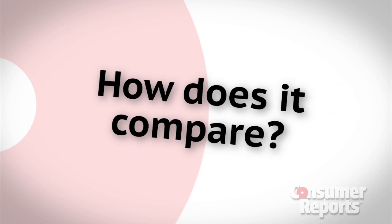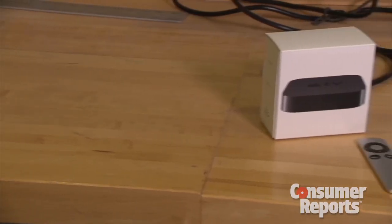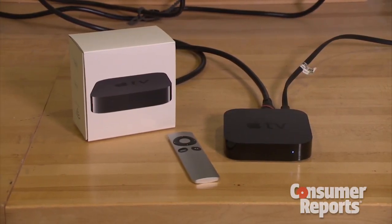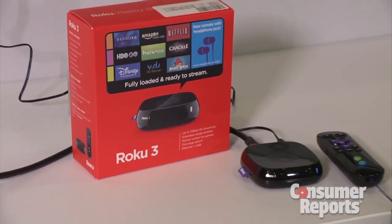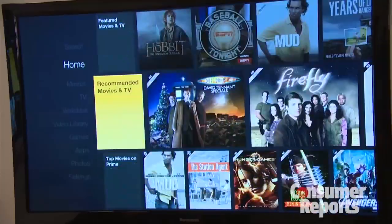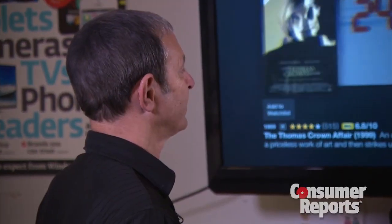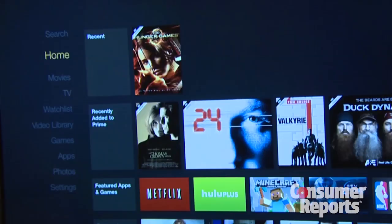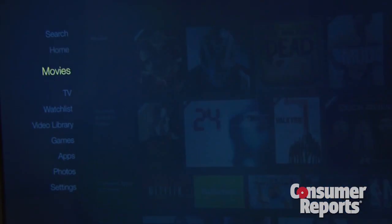So how does Amazon Fire TV compare to some of the other streaming media players out there? The two biggest are Apple TV and Roku 3. Apple's always made the most sense if you live in Apple's world and have lots of content in iTunes. Roku's really been great because it has tons of content. We think that Amazon Fire TV probably makes the most sense for those who are already using some of the Amazon services, especially video services like Instant Video and Amazon Prime. Some of the unique features of the Amazon Fire do work best when you're streaming Amazon content.